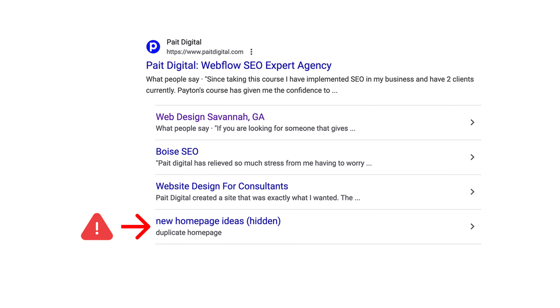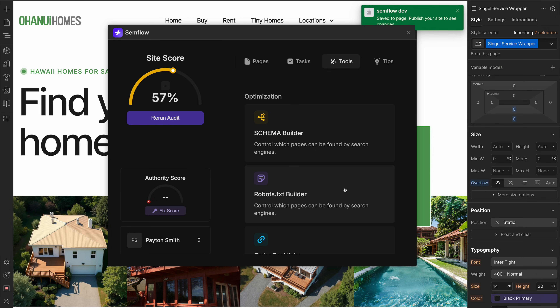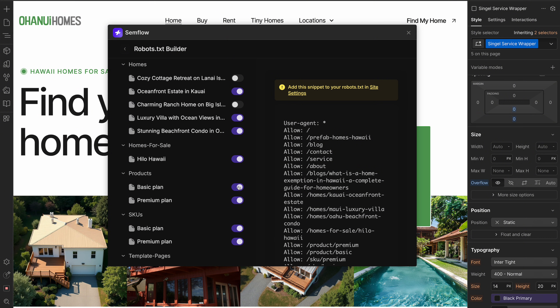Another major issue we see with new websites is unfinished or extra pages getting found by search engines when they were never meant to be seen. This looks really bad, especially when they're unfinished or contain private information. You can control which pages get found by search engines using the robots.txt builder inside the Semflow app — just go page by page, toggle on the pages you want found, and uncheck the ones you want hidden. Make sure you do this before you publish your site and before you submit it to Google Search Console. There are a few other on-page SEO tasks outlined in your checklist, many with links to videos for more details.